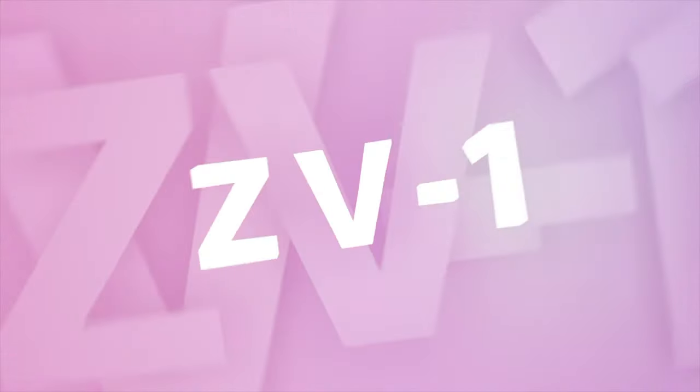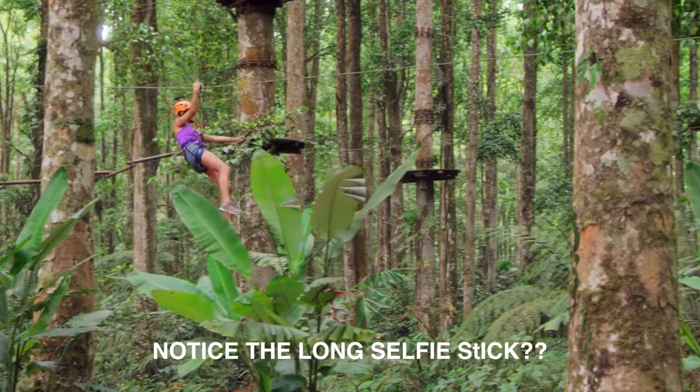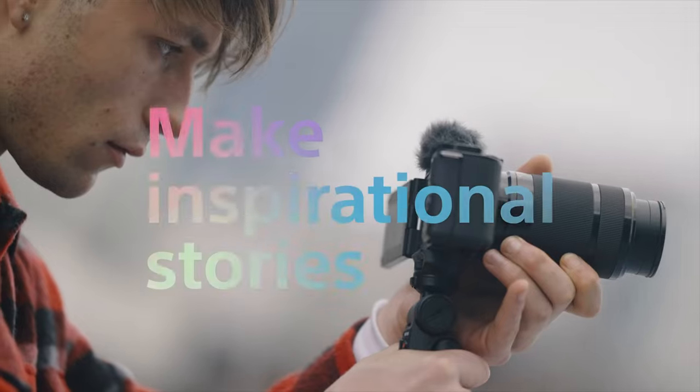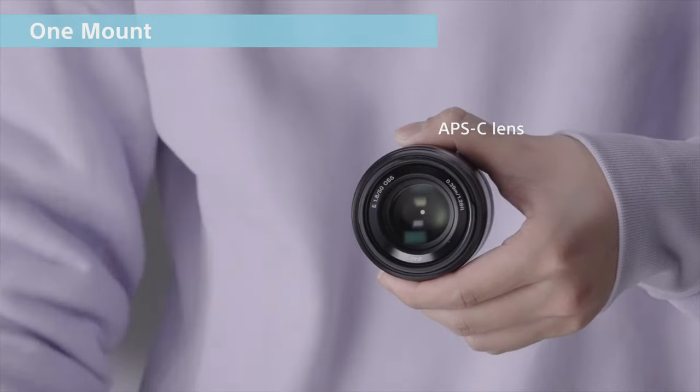The new Sony ZV-E10 is a bump up from the Sony ZV1. I did think the ZV1 was pretty good — it was just too tight on the face, kind of like the Pocket 1 was. The Pocket 1 was the perfect vlog camera but just too tight on the face. With the new ZV-E10 it seems like this might be right on the money. This camera comes in two colors — white and black — and the price is only $699, which honestly is not bad.